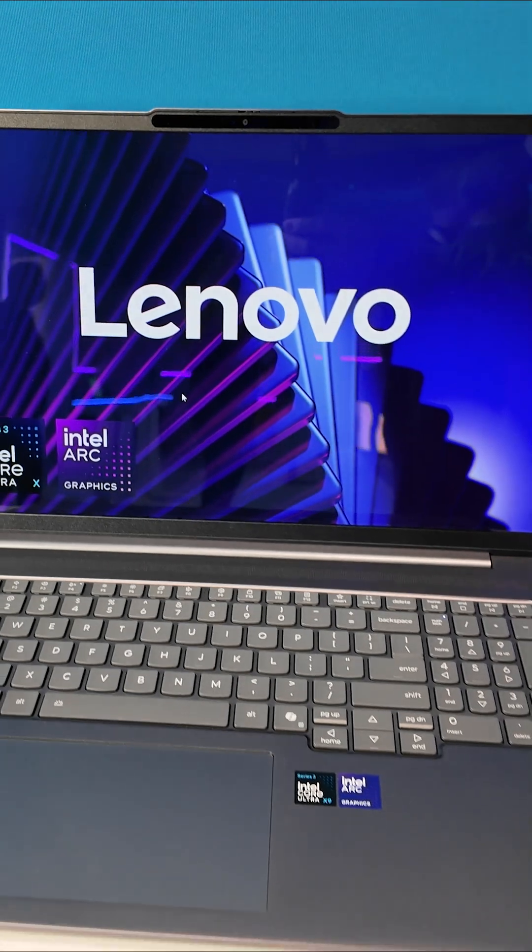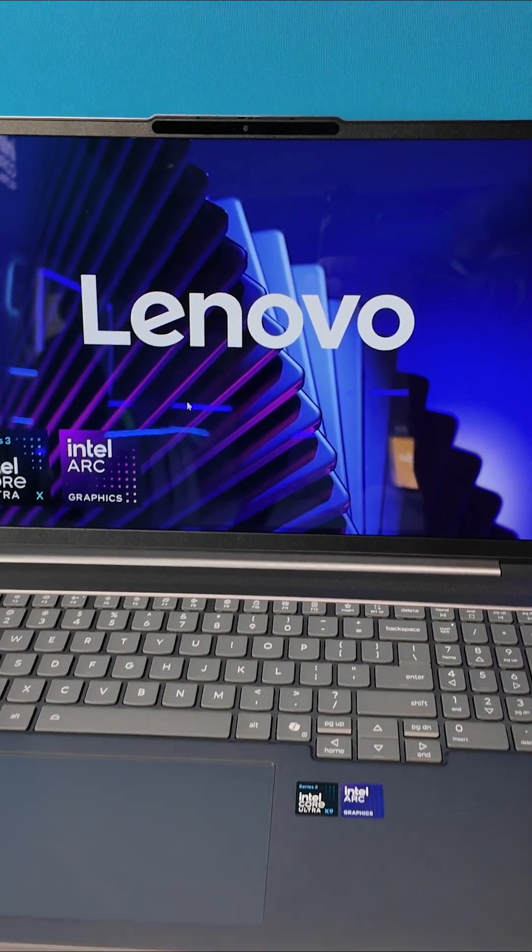This is a brand new Intel Core Ultra 3 laptop — an AI PC — meaning it has a CPU, a GPU, and an NPU, or neural processor. Let's show you what those can do and when.